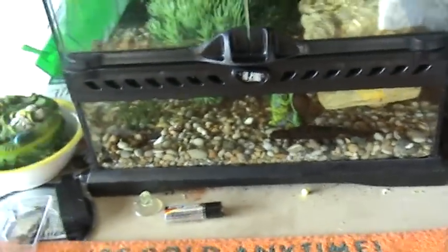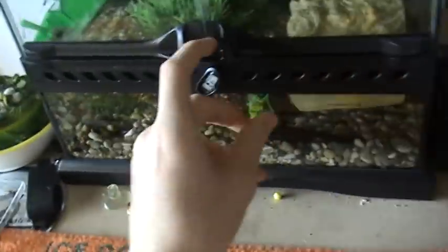This is going to be Reptile Room Tour number 4, and I'm going to show you my current setups and collection.